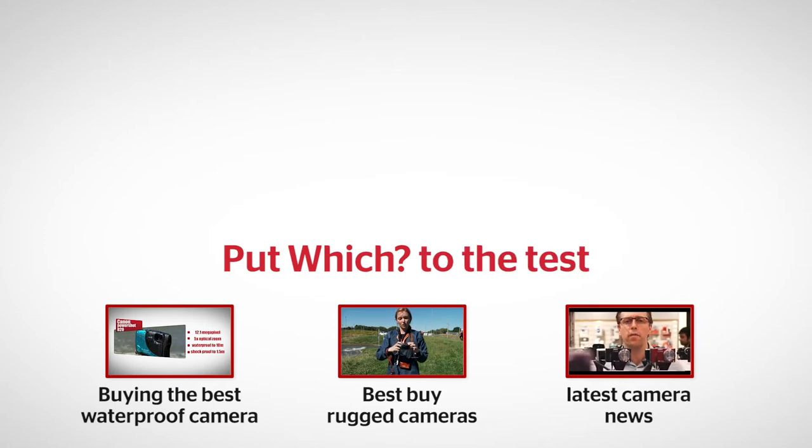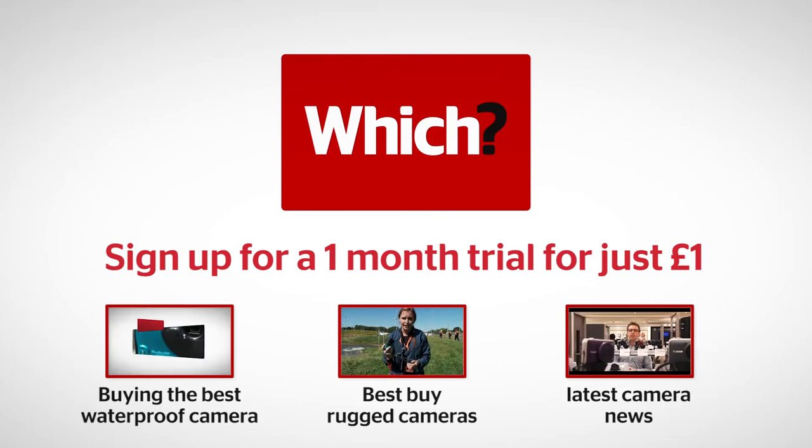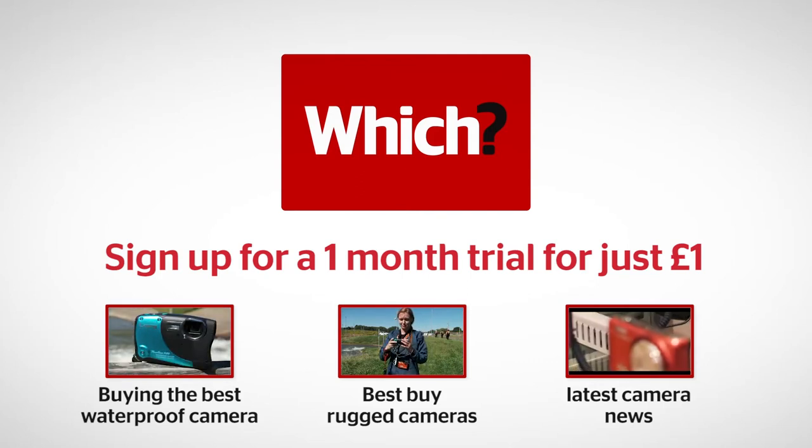Click the links below to see our guide to buying the best waterproof camera, all of our best buy rugged cameras, and get all the latest camera news on Wichitech Daily.